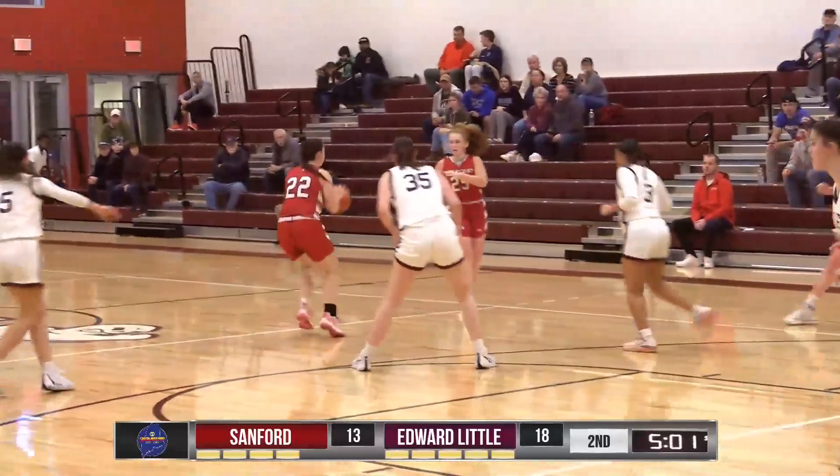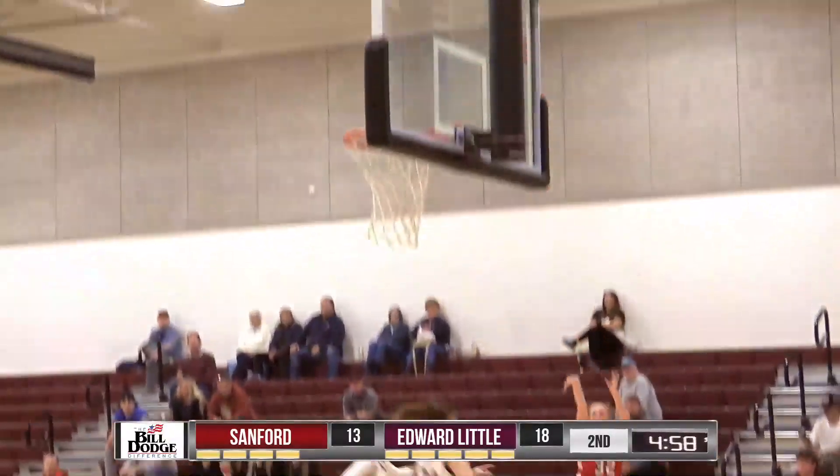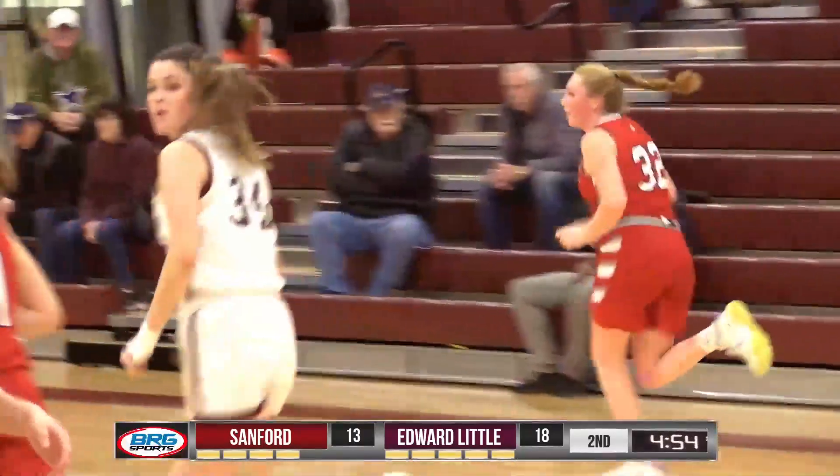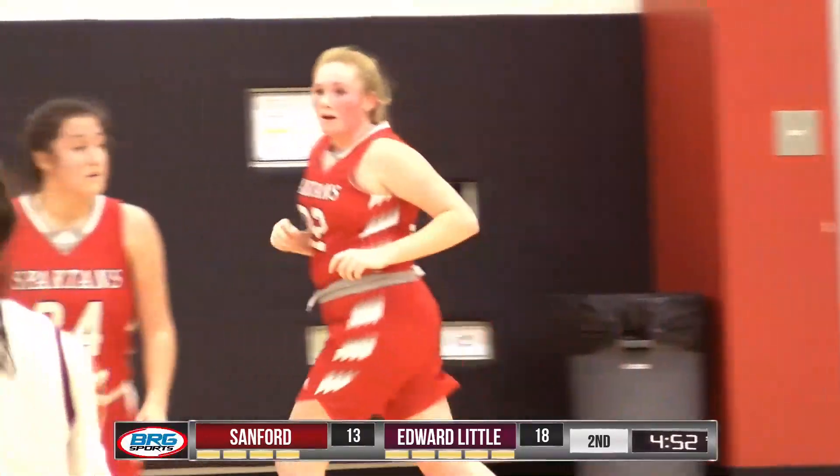Here comes Hudson on the move. Hands off to Sadie 70 in the corner. Sadie 70 for three and that one is good. Sadie 70, the junior, makes it a two-point game.